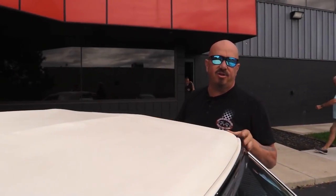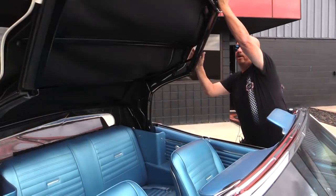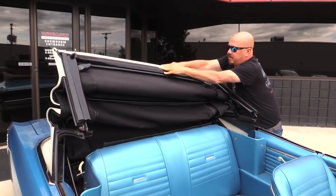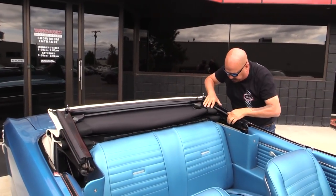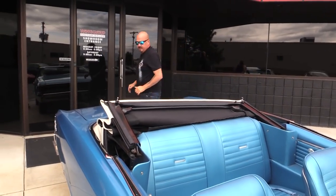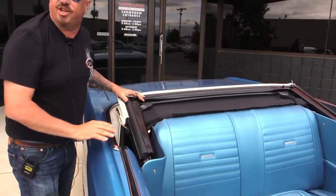All right, we've got a manual top. I've already undone the latches on the windshield and then you just give it a little push and right down she goes. Then we've got a couple of clips right here — you clip it in on each side. And let's go to the beach.